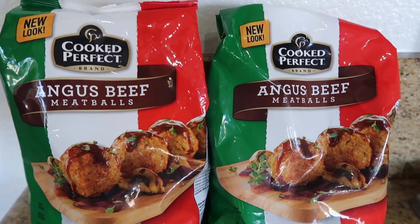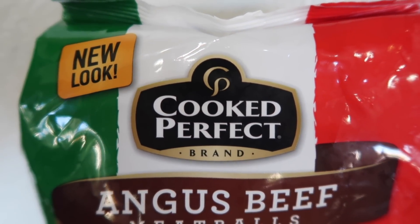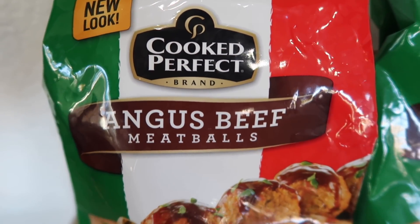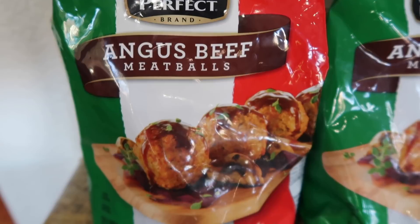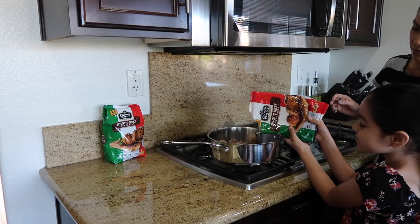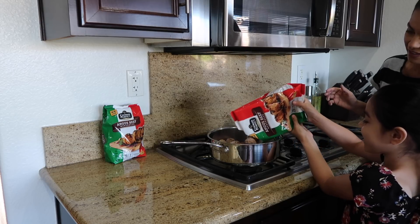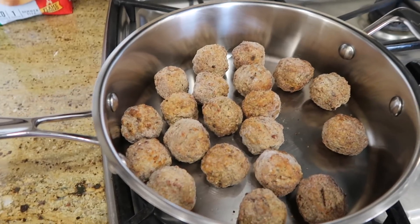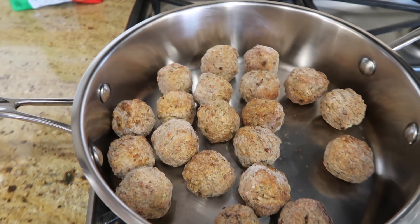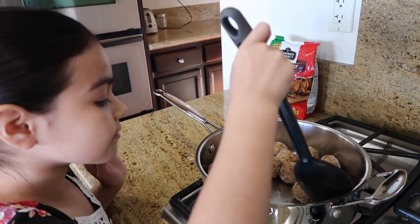Cooked Perfect Meatballs is sponsoring today's video and it is an easy and convenient way to get a delicious family meal on the table that even your kids can help out with. Today we're making beef stroganoff meatballs using the Angus beef flavor. You can easily switch that out for some turkey or even chicken meatballs. These Cooked Perfect Meatballs are made using select meats, grilled cheeses, and herbs, then they are flame broiled to seal in all the flavor.